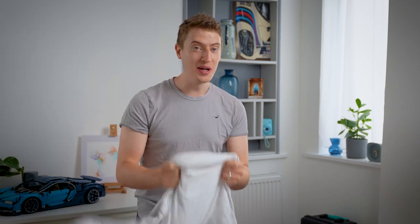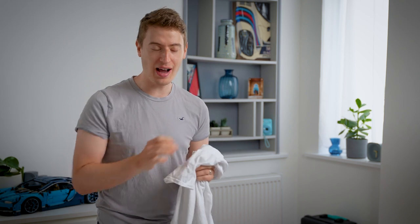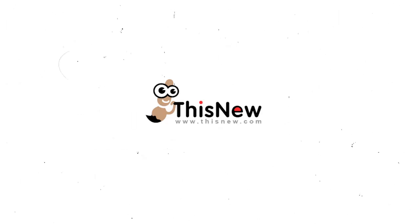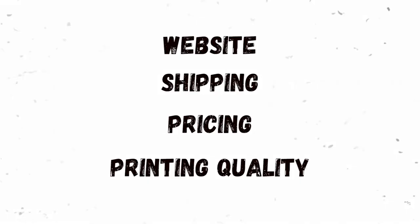This is the worst quality t-shirt I have ever ordered in my entire life. I was shocked. This video is going to be an extensive review of the print-on-demand company Thisnew. Does their website, their shipping, their pricing, and their printing quality stack up against the other print-on-demand companies on the market? Or should you just avoid them entirely? Let's find out.